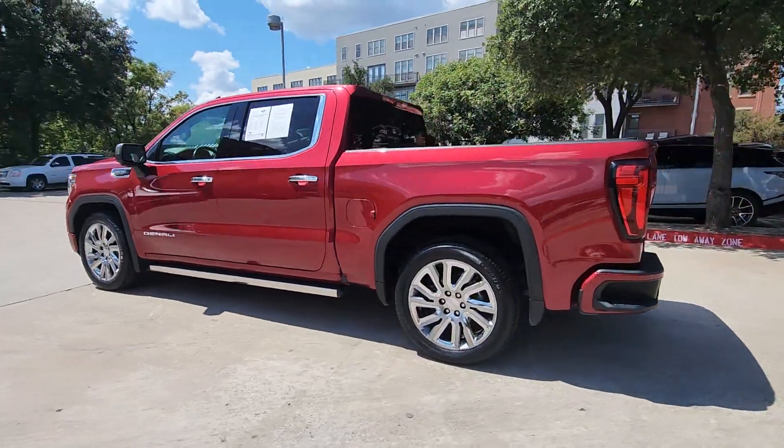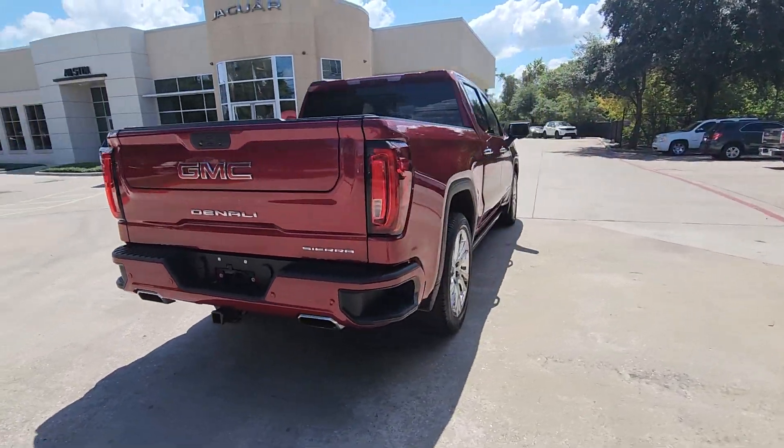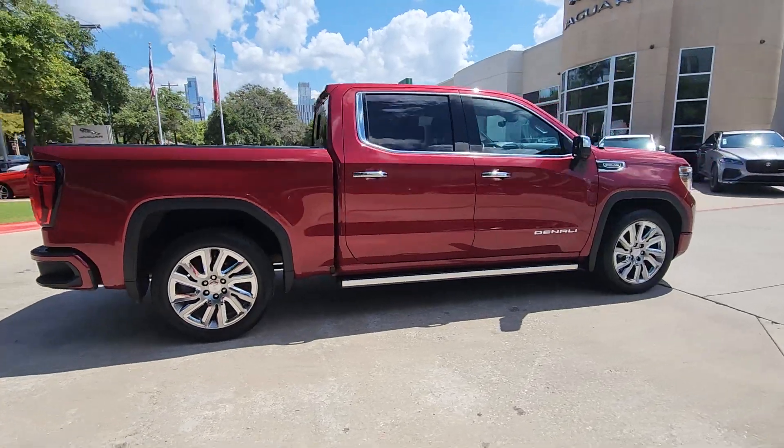Get into a car with value. 2019 GMC Sierra, with less than 50,000 miles on the odometer — this vehicle stands out from the rest.